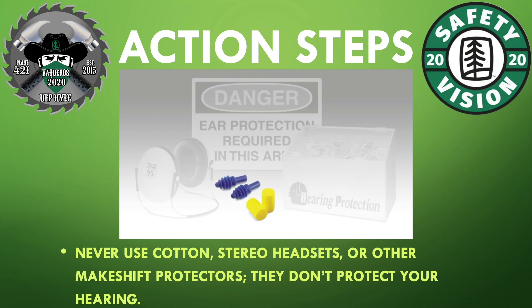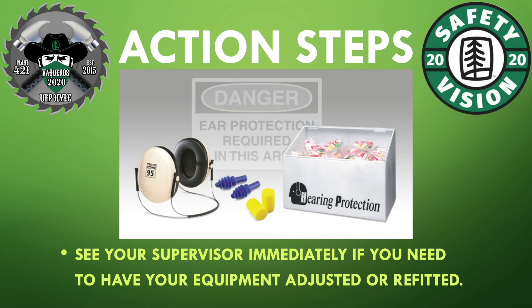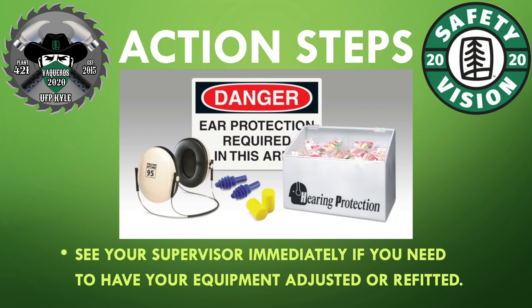Never use cotton, stereo headsets, or other makeshift protectors — they don't protect your hearing. See your supervisor immediately if you need your equipment adjusted or refitted.